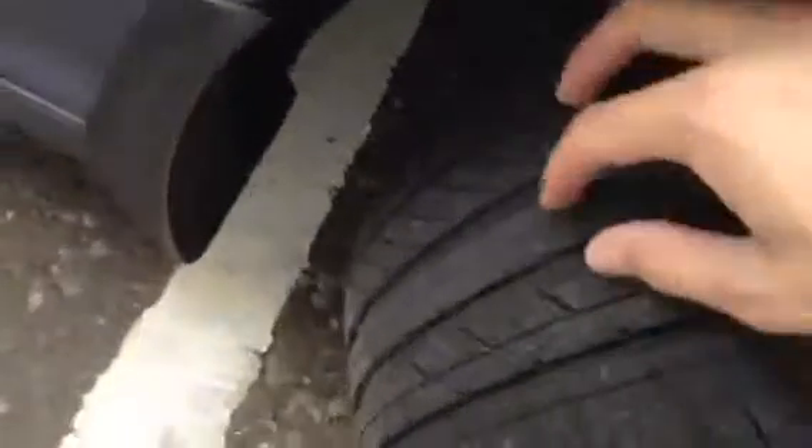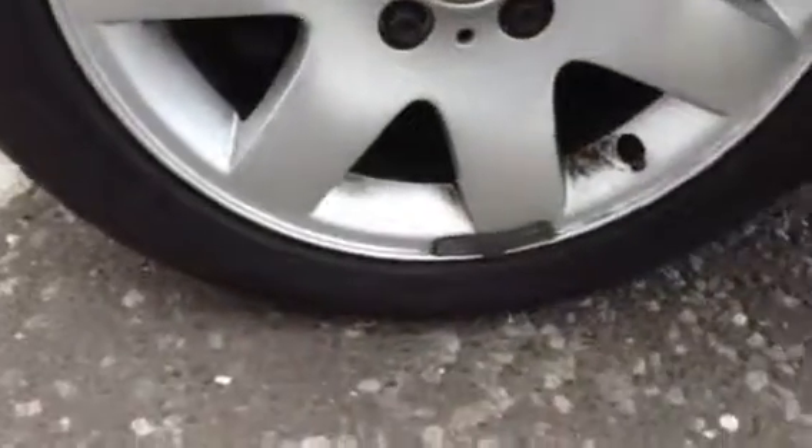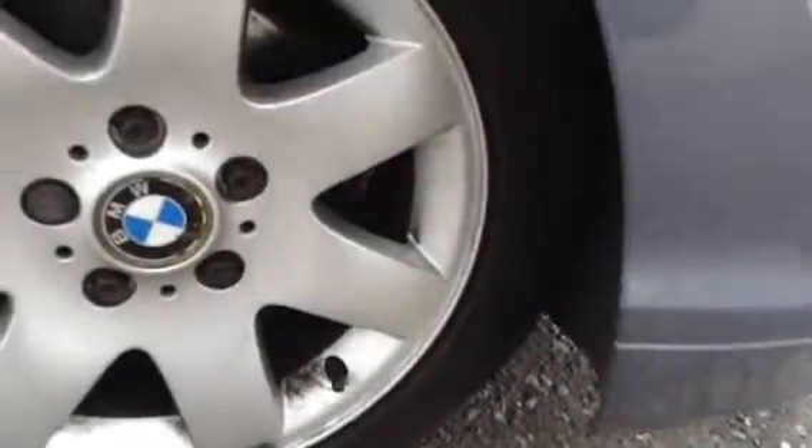Looking at the offside front tyre first, there's a good four to five millimeters of tread there. The offside front alloy does appear to be in nice condition with one or two light little scratches here and there, but no sign of any curbing or any scuffs to the alloy.